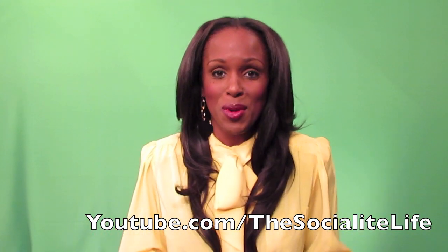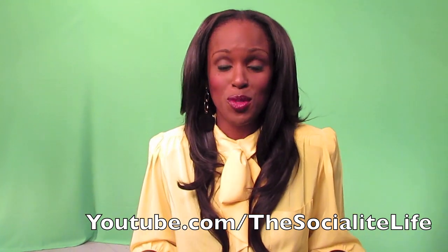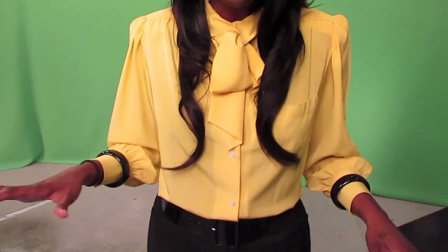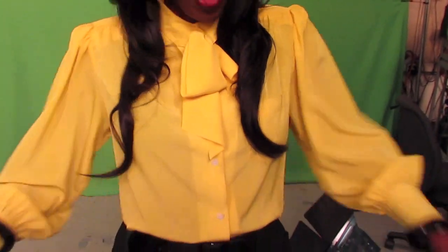I want to show you guys a really quick outfit. This is actually featuring one of the items I got from the thrift store, and I wanted to show y'all how I rocked it out. This is the shirt from my thrift store experience — it was my first time going to a thrift store. This shirt was literally $2, y'all.